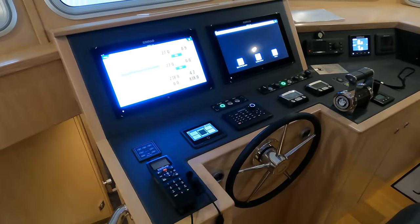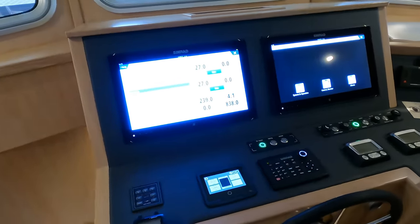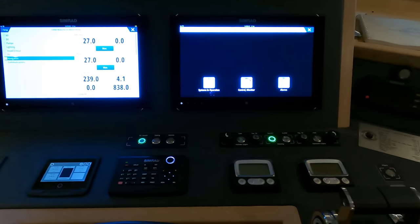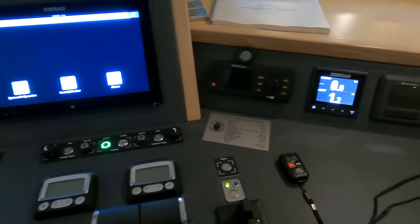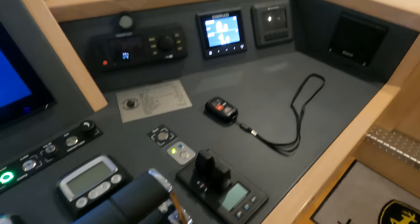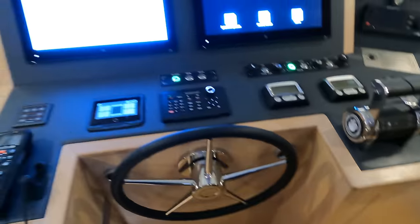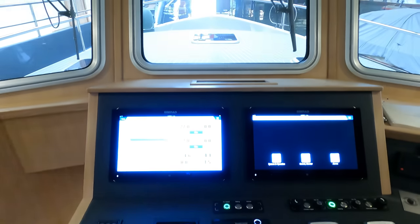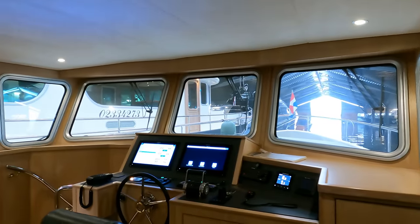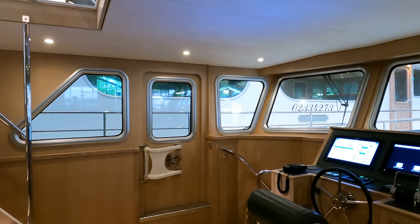The depth sounder and log keep track of your voyage, while a Simrad VHF radio complete with a handheld option keeps you connected with the wider world. Autopilot and a GPS plotter system make for smooth sailing and easy location tracking. The additional presence of a radar and AIS transceiver ensures you'll always be aware of other vessels, and there are a couple of strategically placed cameras — one forward and one aft — for complete visibility.